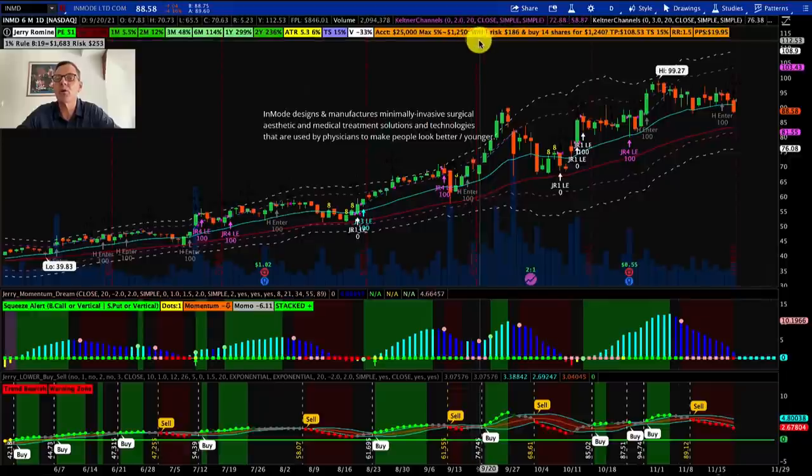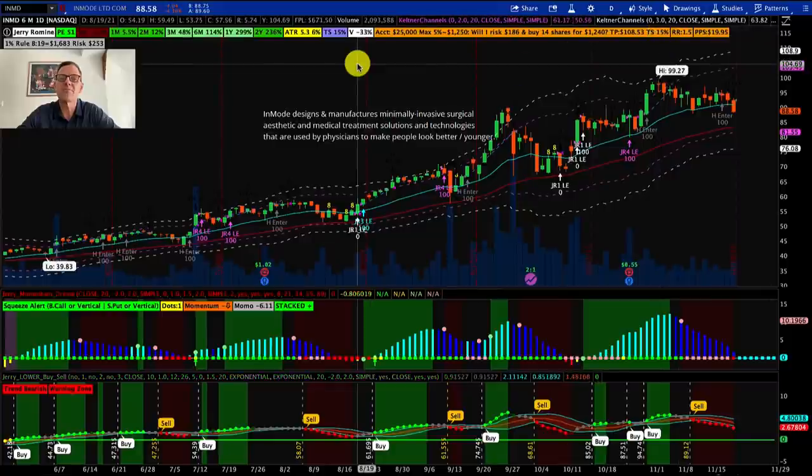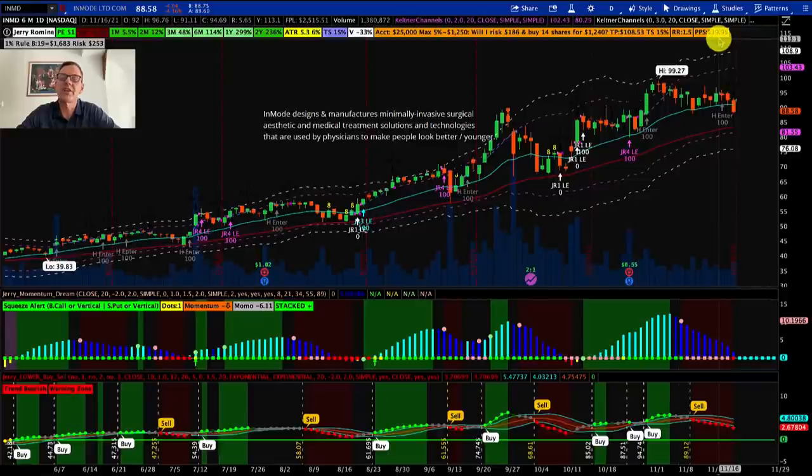On our risk management bar, the golden question is: will I risk $186 and buy 14 shares for $1,240? Our target price would be $108.53. The recommended trail stop is 15%, based on the average true range of the stock, but you can lower that to 10–12% if you like. Our profit per share minimum goal is $19.95.